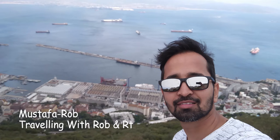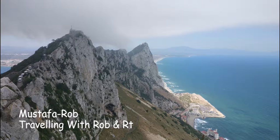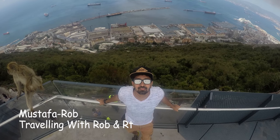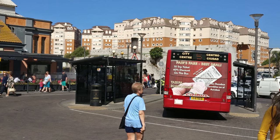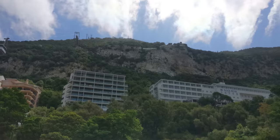Hey guys, this is Mustafa and welcome to my channel. Today I'm going to take you on the Rock of Gibraltar, which is in the UK. We boarded off the ship Jewel of the Seas with our bicycles.